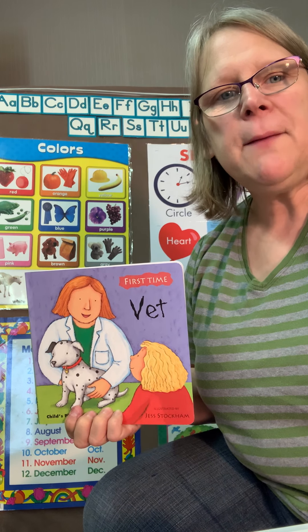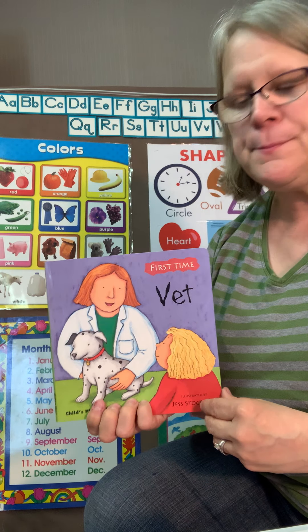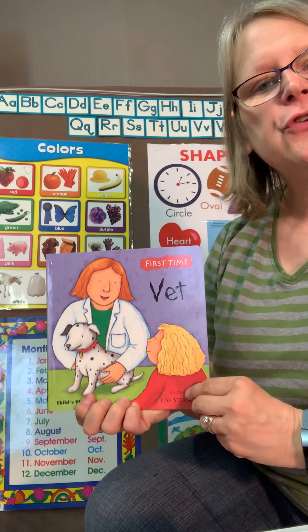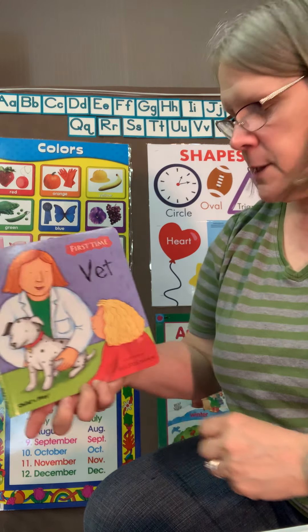Hi friends, it's Miss Amanda. I'm here again today to read you another story about going to the vet. This story is called First Time Vet, and it's by Child's Play.